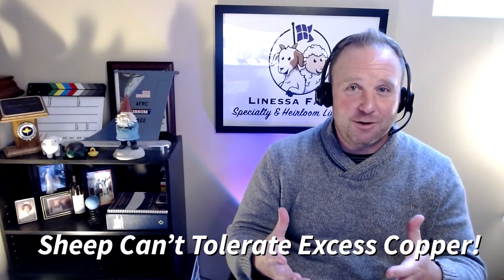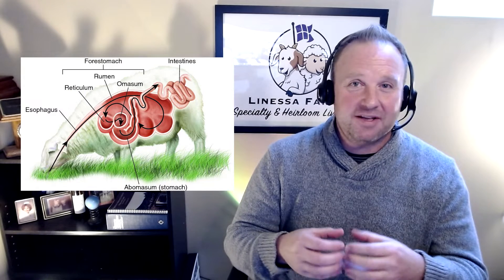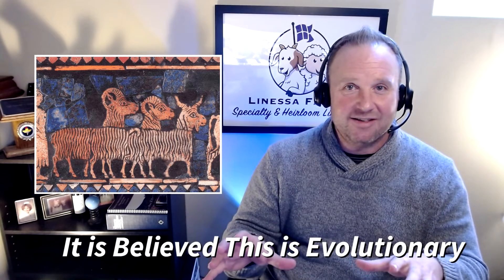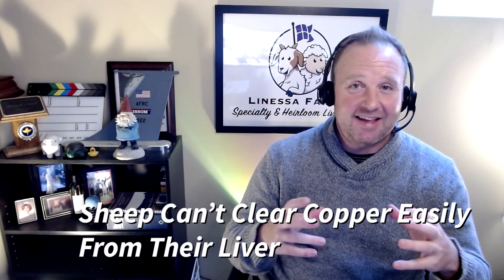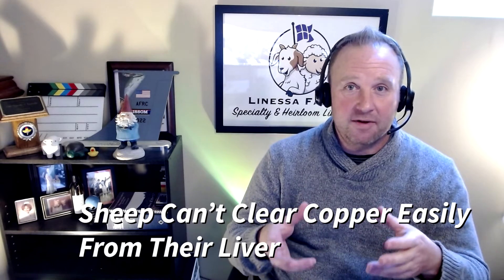They've evolved to be where they are. Sheep are ruminants — they've got a very special stomach that helps them break down fibrous plants and absorb the nutrients from those plants. Where sheep originally developed, they lived in an environment where they were getting all the copper they needed from the plant life they were eating. Over time, they developed a balance where they got exactly what they needed — and with that comes the bad side of copper: they have a very, very low tolerance for it and can't clear it from their system.